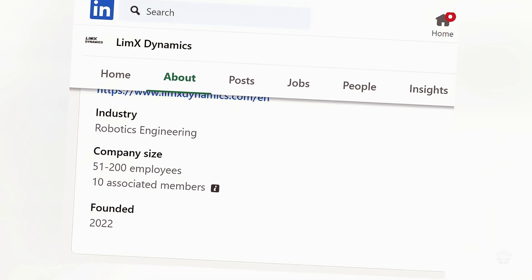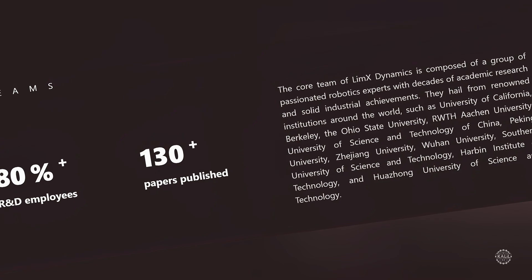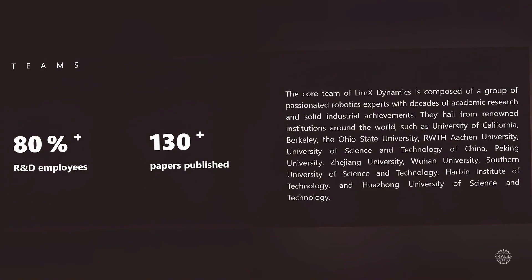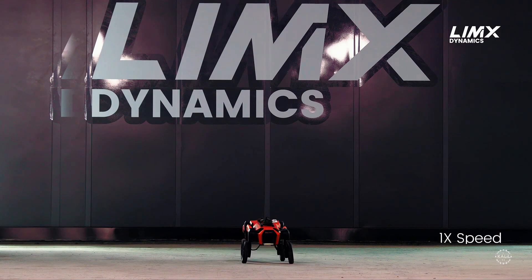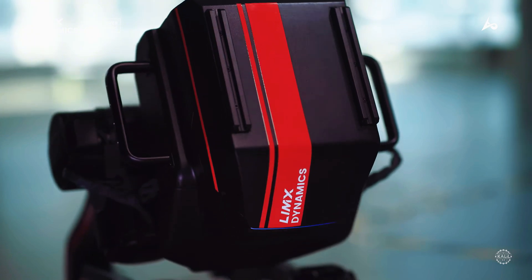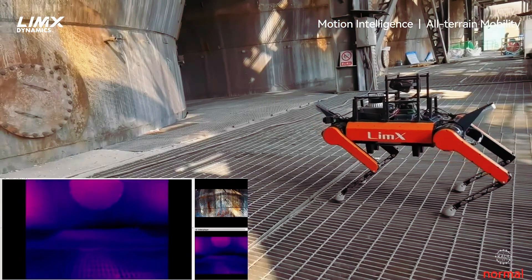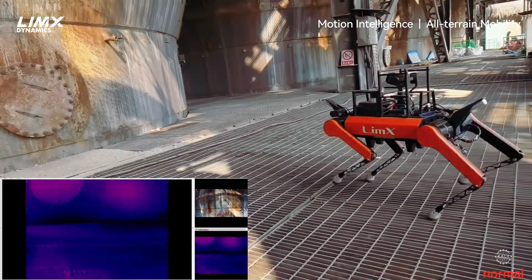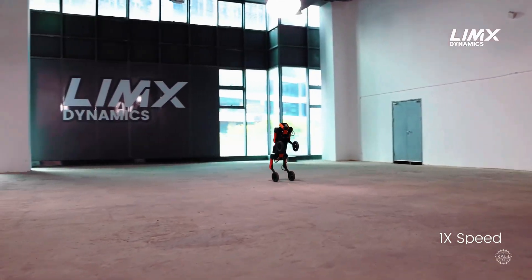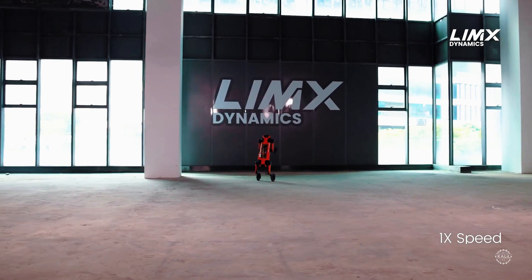Founded in 2022, Limix Dynamics says it's comprised of robotics experts from renowned institutions who've published more than 130 papers. The startup is known for its W-1 quadruped that transforms into a bipedal robot and the Tron-1, a modular biped robot. Limix's robots use multi-sensor fusion to gather data from all directions to create detailed 3D maps of their surroundings. AI predicts their position and orientation to navigate safely on diverse terrain.